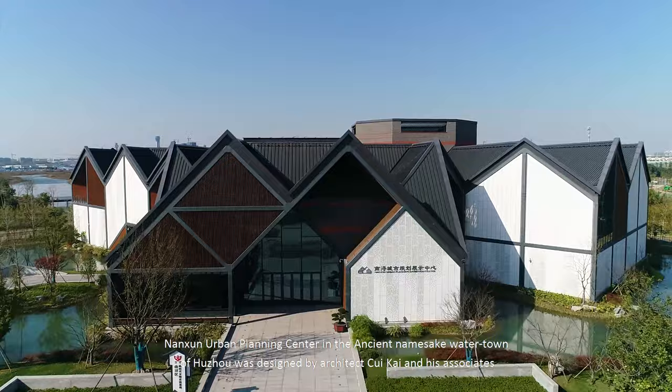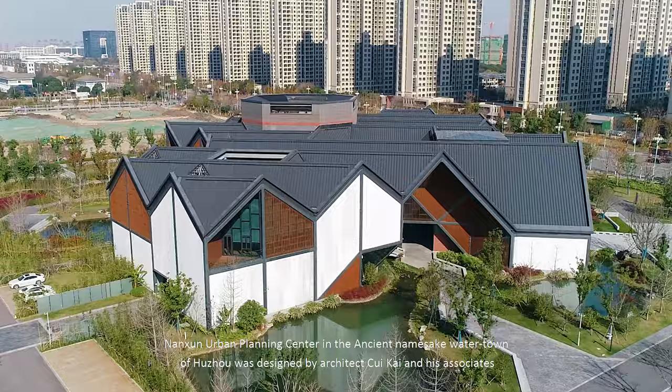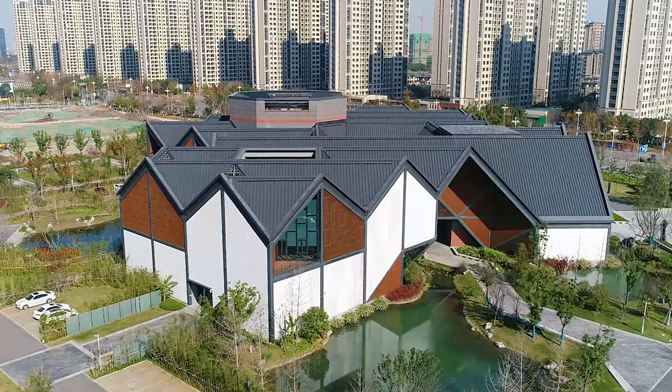Nanjuan Urban Planning Center in the ancient namesake water town of Huzhou was designed by architect Cui Kai and his associates.